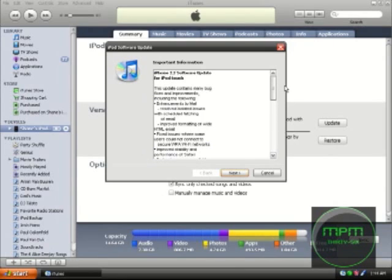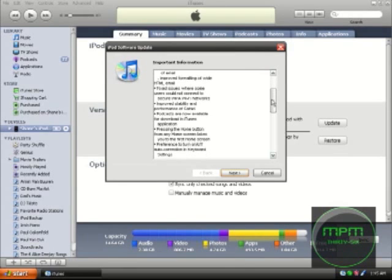It contains many bug fixes and improvements including the following: enhancements to mail, resolved isolated issues with scheduled fetching of email, improved formatting of wide HTML email, and fixed issues where some users cannot connect to secure WPA Wi-Fi networks — which I've been having problems with mine, so I hope that fixes that.